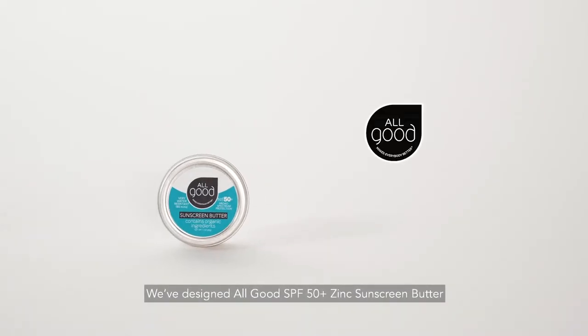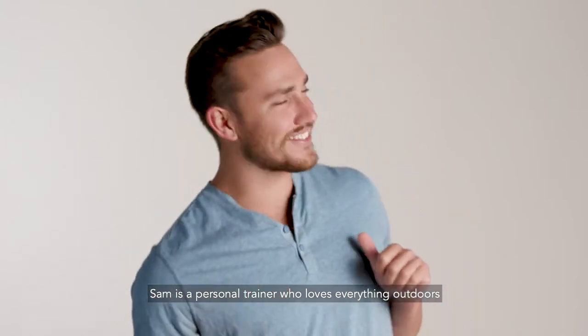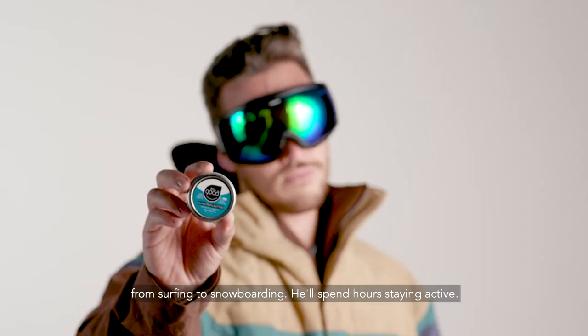We've designed All Good SPF 50 Plus Zinc Sunscreen Butter for people like Sam. Sam is a personal trainer who loves everything outdoors. From surfing to snowboarding, he'll spend hours staying active.